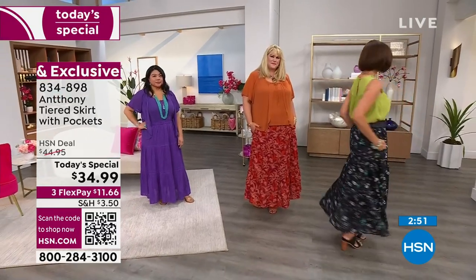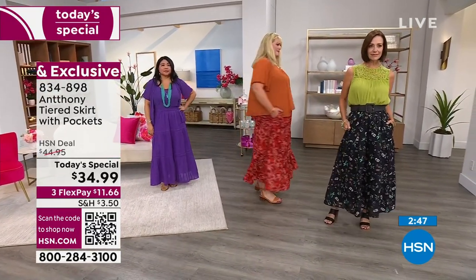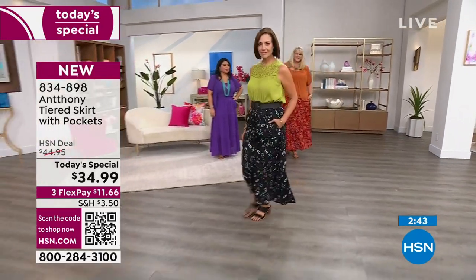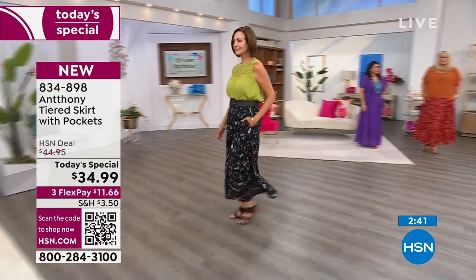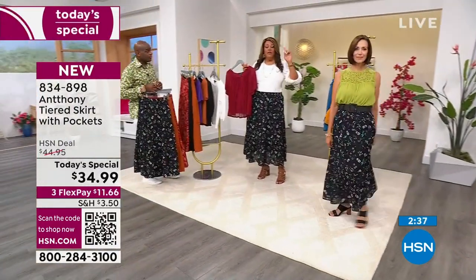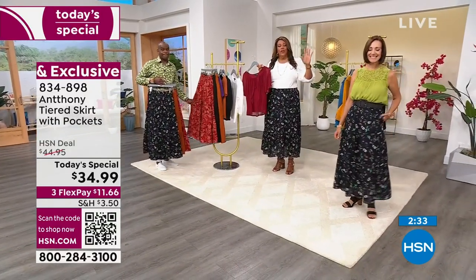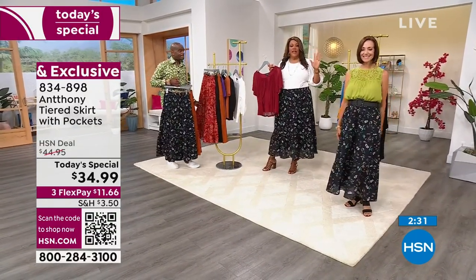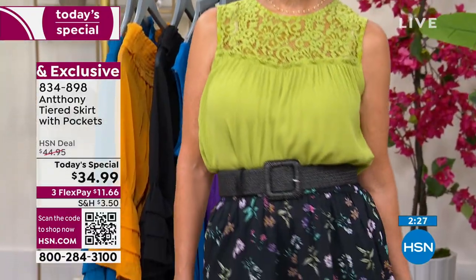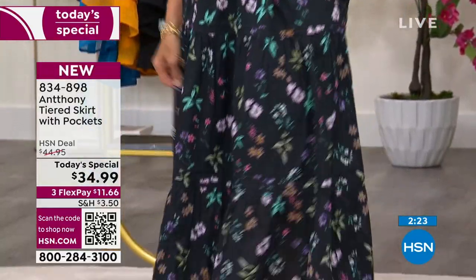We haven't had a skirt as a Today's Special in 10 years, and we said we're going to bring back the skirt king — and that is Anthony. He said, you know what, I'm going to give it to you big time because it's the birthday month. So 100% cotton, very expensive. I bought a long tiered skirt, 100% cotton, true story last week in ivory — it cost me $90. It did not have pockets. It was see-through even though it had a lining, the lining was short. This is top quality and it's petite and average.